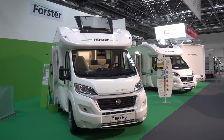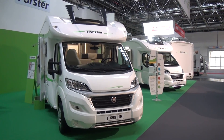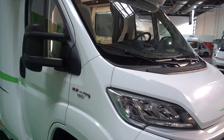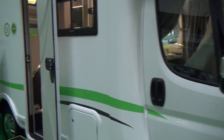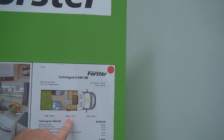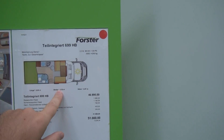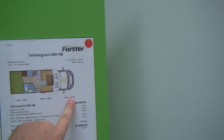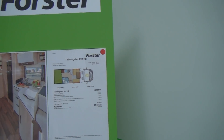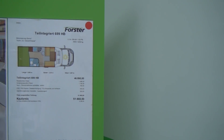At Caravan Salon Dusseldorf, this is the Forster T699HB semi-integrated van. It's 699 centimetres long, on a Fiat Ducato base, which means it's 235 centimetres wide — the Fiat Ducato version is generally 232 to 235. It's 287 centimetres high, giving a very good internal height. It costs 51,660.